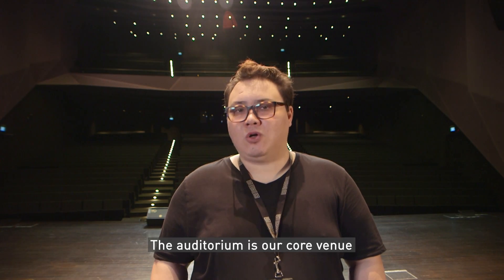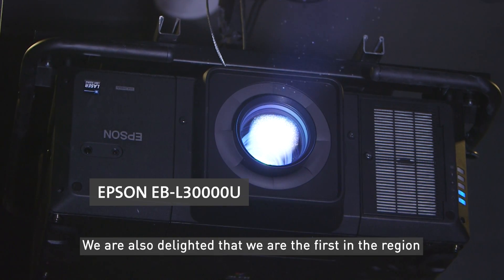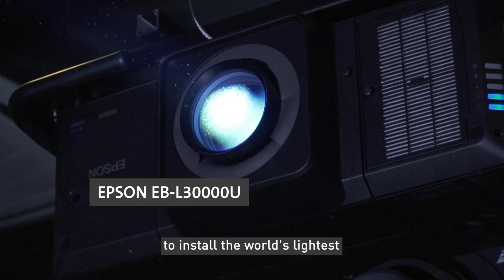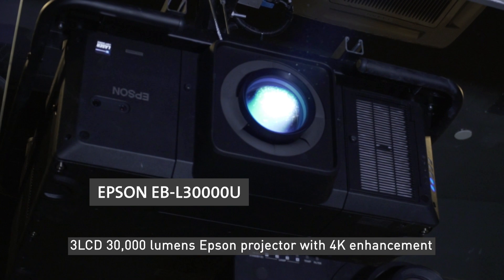The auditorium is our core venue for both internal and external events. We are delighted to be the first in the region to install the world's lightest 3-LCD 30,000 lumen Epson projector with 4K enhancement.